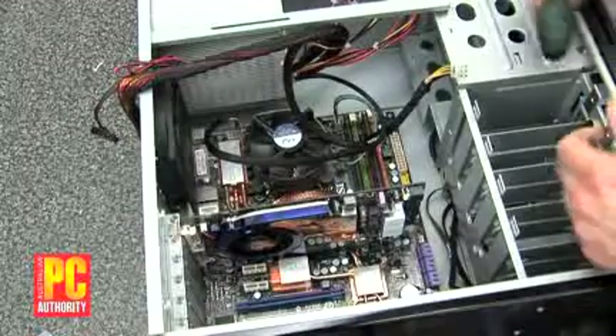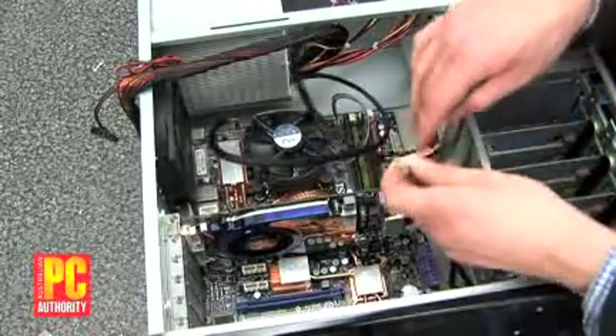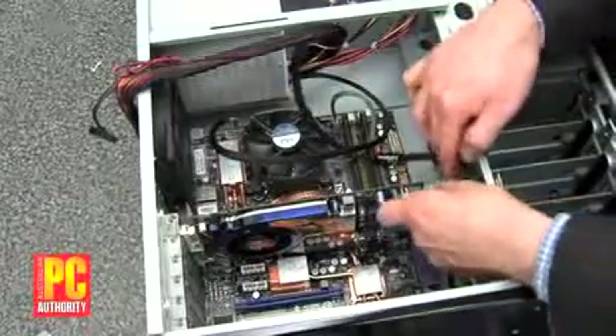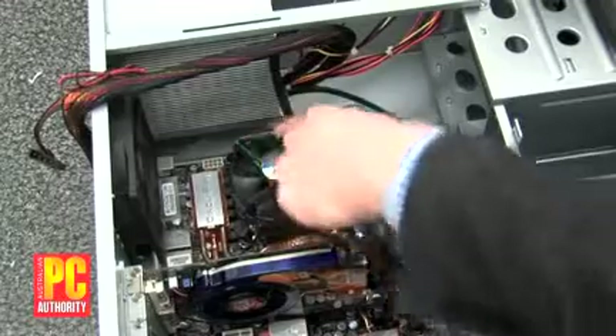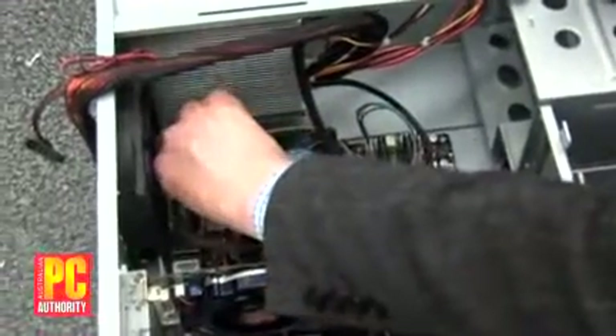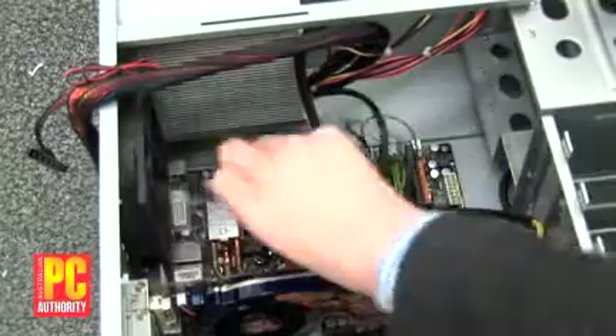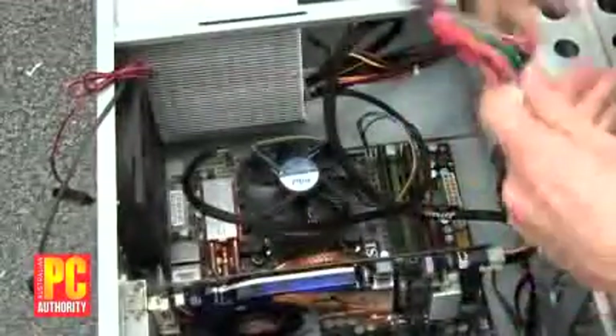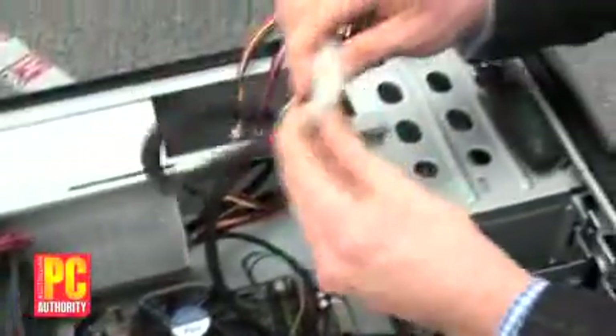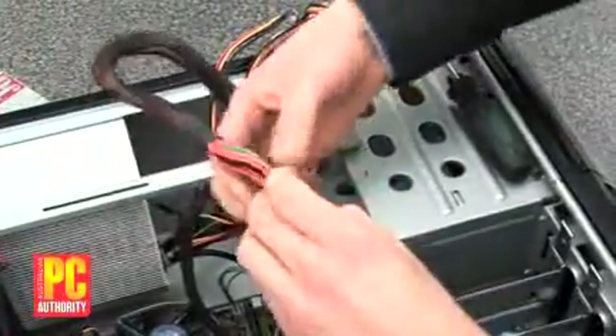Now we just need to attach power for the various things on the motherboard. Start with the graphics card — not all graphics cards need an auxiliary power connector, but many do these days. You also need to make sure you've got your auxiliary CPU power connector installed as well. Modern CPUs need a lot of current, so they need a special extra connector to supply the juice. And then finally, you just need to install the motherboard main power — this is a two-part connector and you need to use both parts for this motherboard.